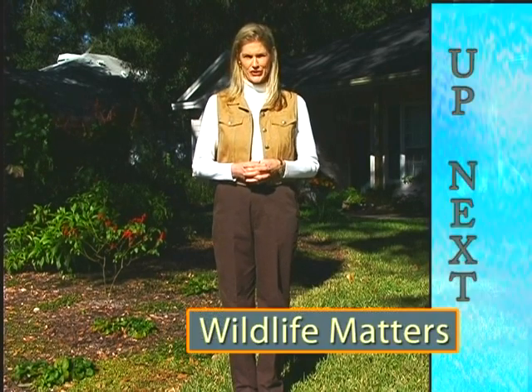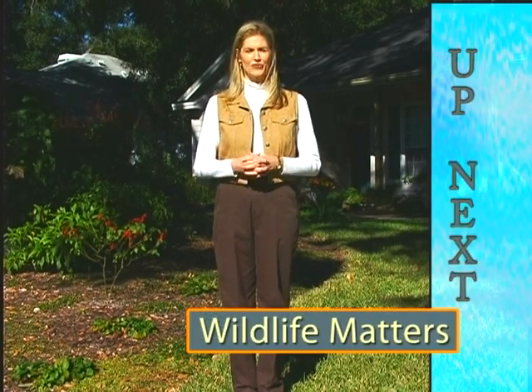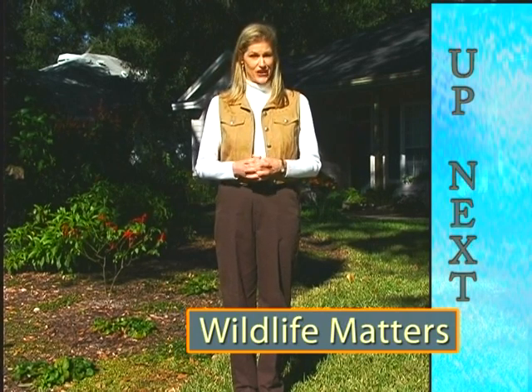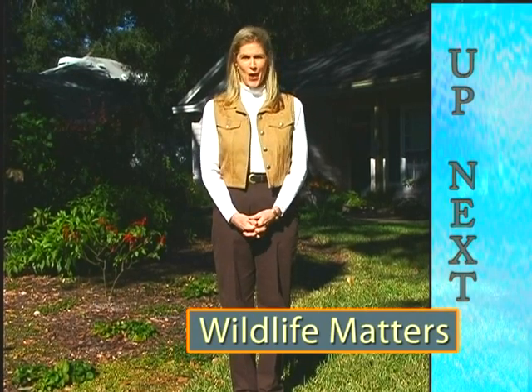Coming up next on Wildlife Matters, we're going to challenge you to get rid of the idea that you need a lot of turf grass and exotic plants in your landscape, and convince you to use Florida native plants and wildflowers instead — which are very beautiful, good for the environment, and best of all, don't require mowing.